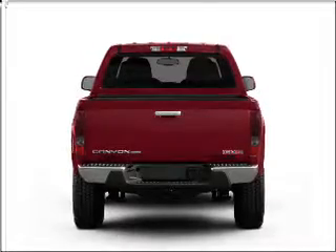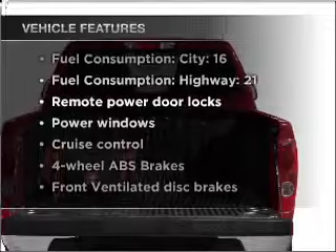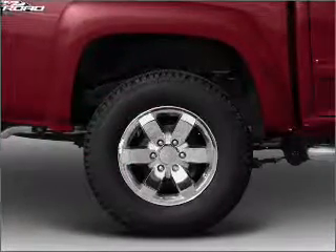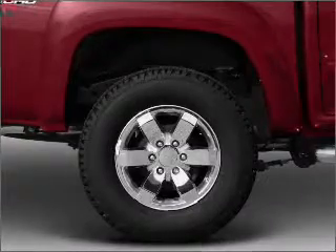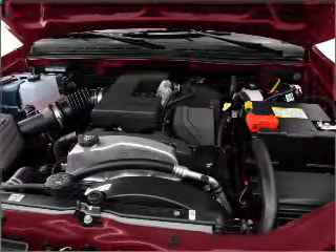Brake safely with the anti-lock braking system. Plus enjoy these notable features that are included in this vehicle: air conditioning, power door locks, power windows, power steering, cruise control, power mirrors, an AM FM stereo with a CD player, and an adjustable tilt steering wheel.